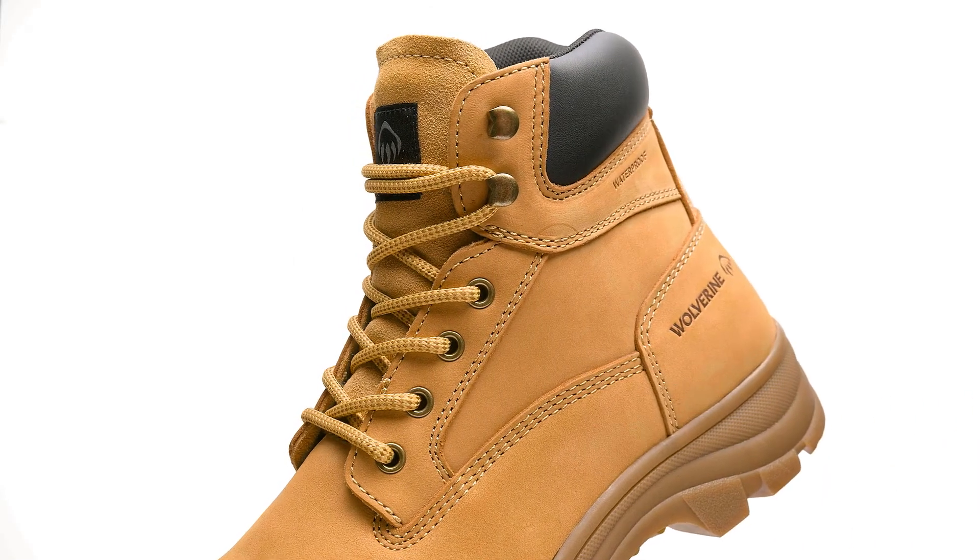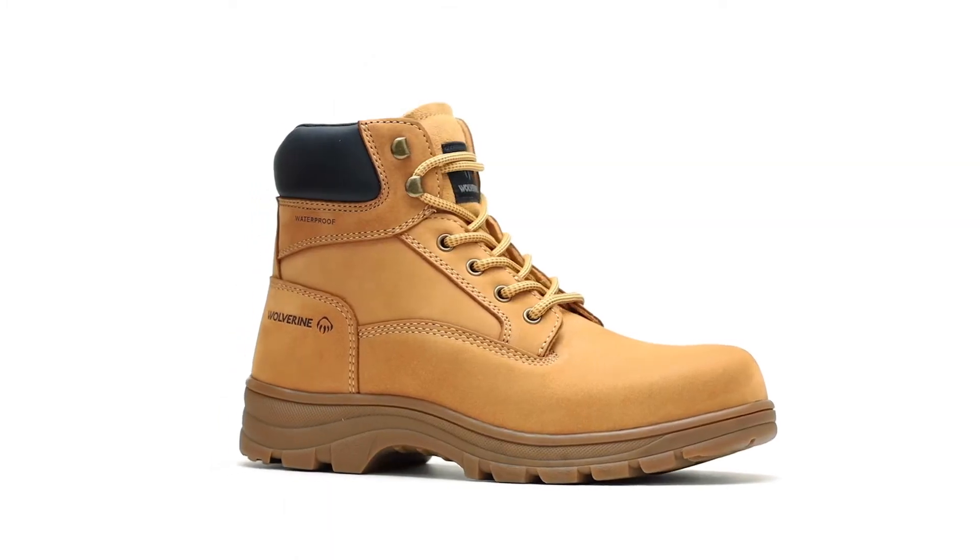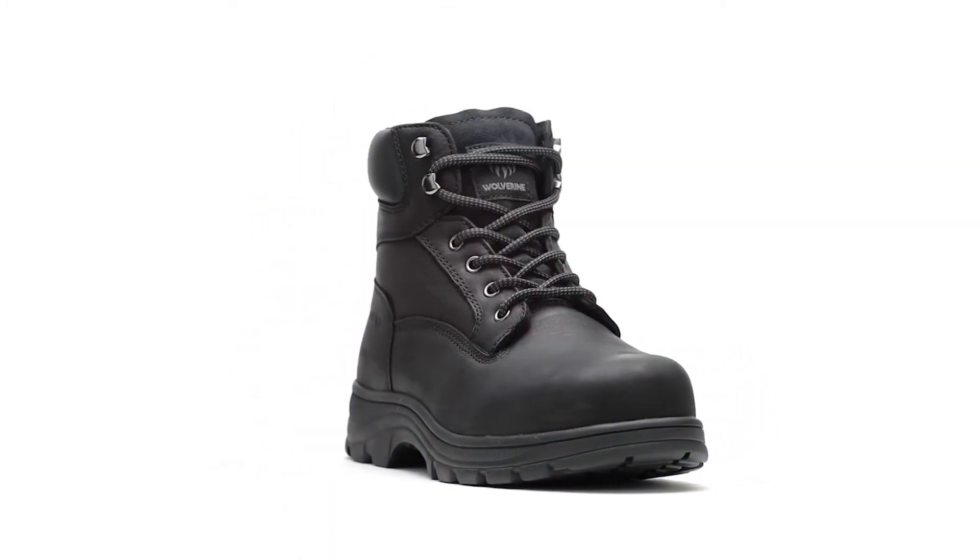Created with premium waterproof leather and enhanced cushioning in the midsole and footbed, the Carlsbad provides quality that gives you confidence for every job at an affordable price. Available now in both safety and soft toe styles and multiple colors.